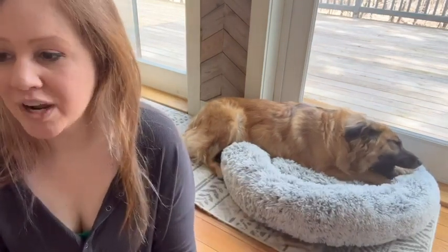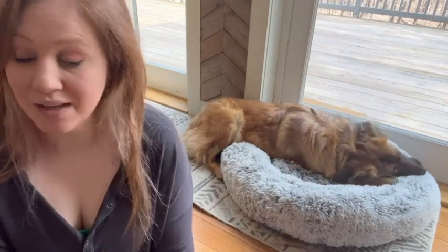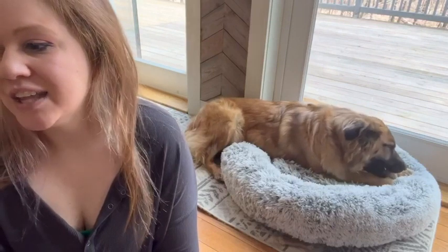I 100% love this bed. My dogs love this bed. My cats love this bed when they get a chance to lay in it. I highly, highly recommend this and that is my point of view.